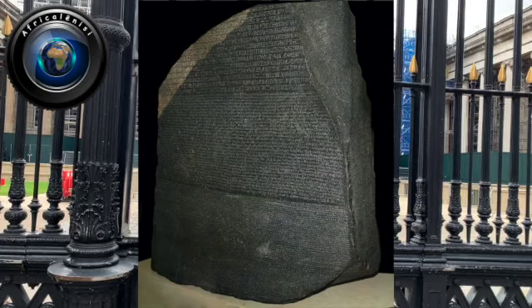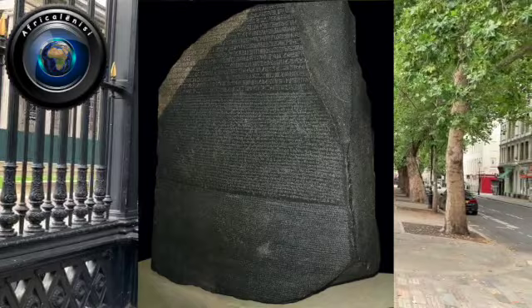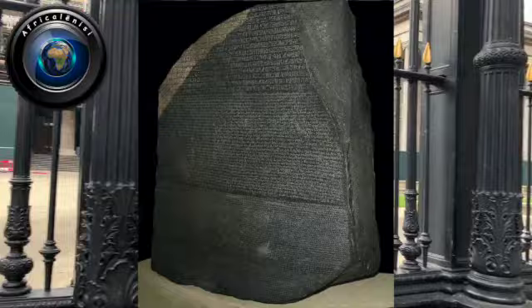The inscription was in two languages — Egyptian hieroglyphic, which was translated into ancient Greek. The decree is said to have been promulgated in Memphis, Egypt, around 196 BC.